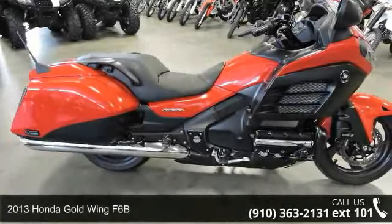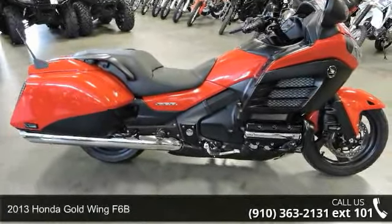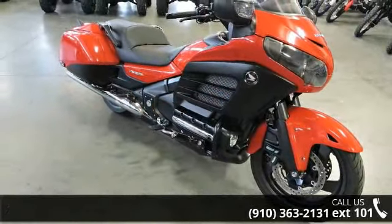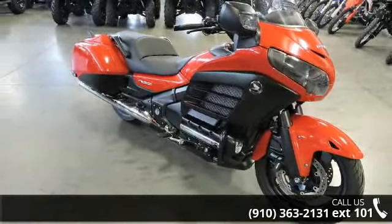Presenting the Honda 2013 Goldwing F6B. If you're looking for a solid bike, look no further. This is a great deal on a pre-owned motorcycle.